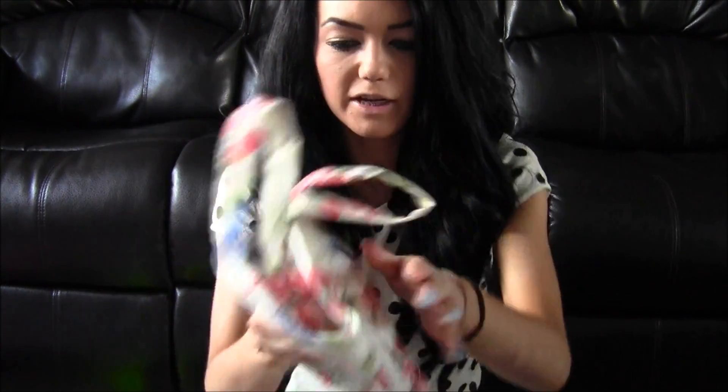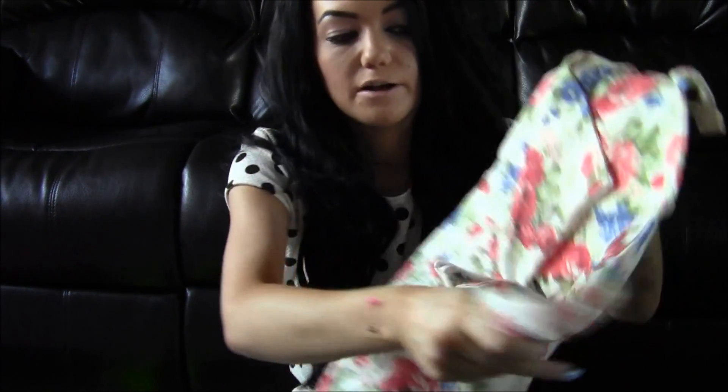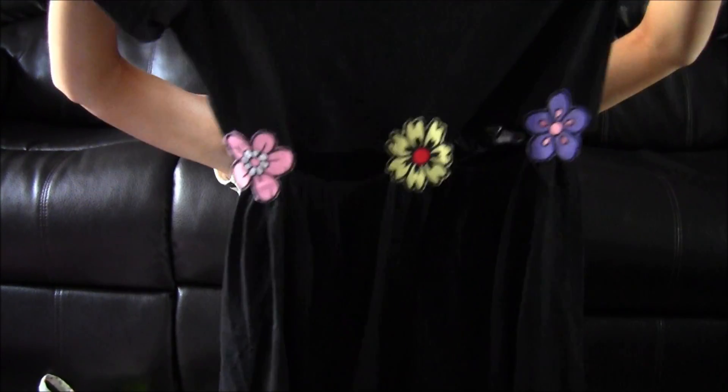I've also got one just like it that was sent from Chic Nova — it's the same but in a floral print, and I've actually got a blog post wearing it if you want to see what it looks like on. This Romwe one has a zip at the back where the Chic Nova one has a zip at the front.